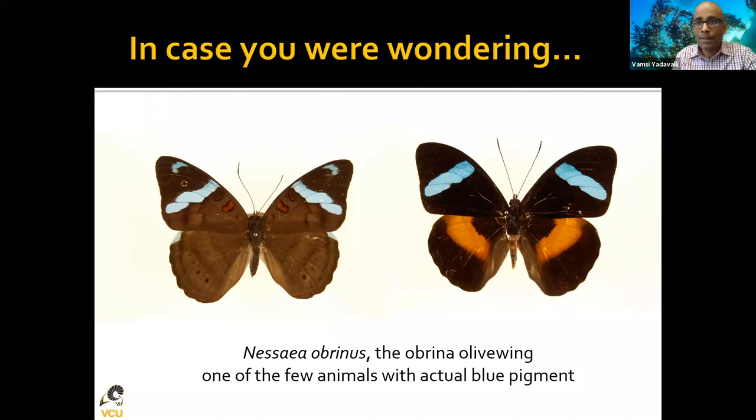In case you were wondering if there is a truly blue butterfly — yes, there is, but you'd have to go all the way to Brazil or the Amazon to find it. There's also a very tiny set of animals that are actually blue — the blue poison dart frog is one example. The butterfly Labrinia olivewing actually has a real blue pigment. But by and large, if you see a blue butterfly, it comes from structural color.